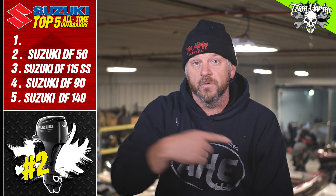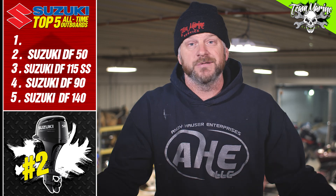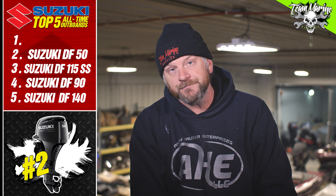That 50 horse is unbelievable. If you have not experienced a 50 horse, go check out the 50 horse — go check out Suzuki in general if you haven't. But that 50 horse is unbelievable.